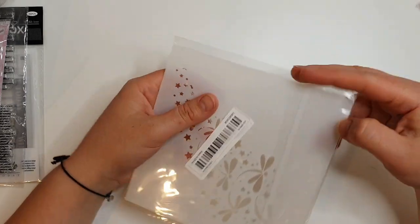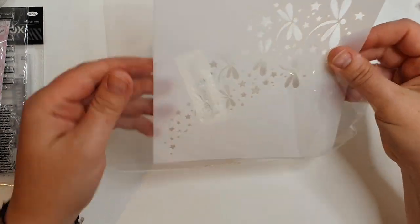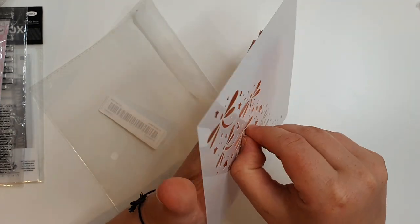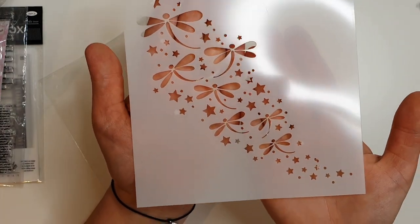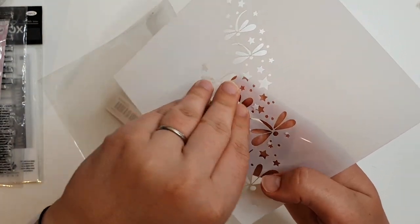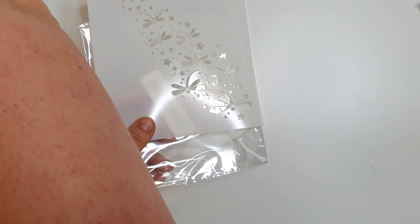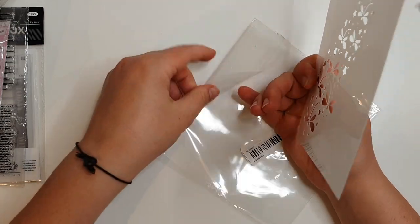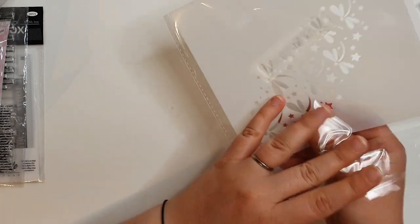The next thing I've got is another dragonfly stencil with stars, because I'm getting into my art journal - I love my stone paper journal. It's a pretty stencil, though it's not cut very well, but for the price I'm not surprised. I need a new storage solution for my stencils because I've gone from having like four to having about 30, mostly down to this website.